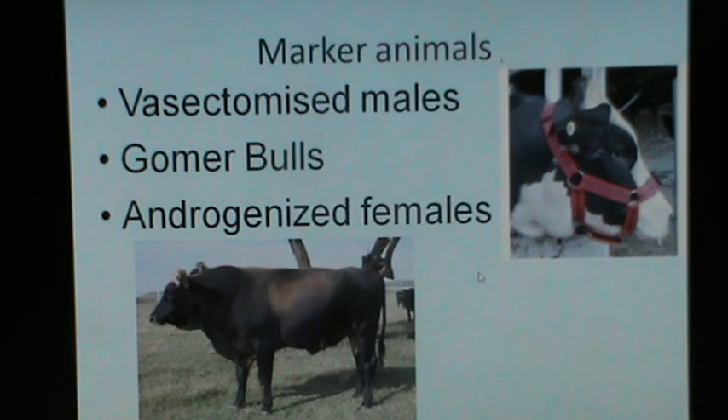The use of vasectomized males for estrus detection is essential at a dairy which has a large number of animals. The vasectomized male or the gomer bull may be used. The gomer bull is a bull which has its penis deviated to one side surgically. Androgenized females — females which have been administered androgens for a period of 2 to 5 weeks — can also be used as detection animals for estrus detection.